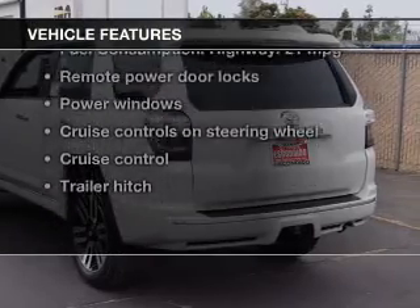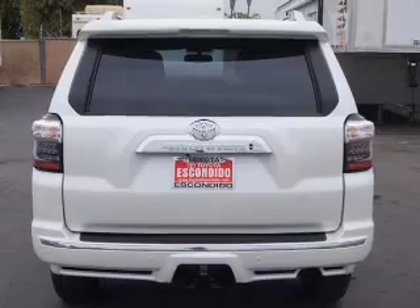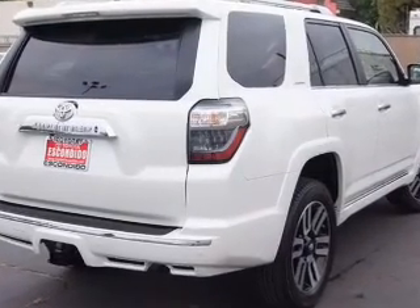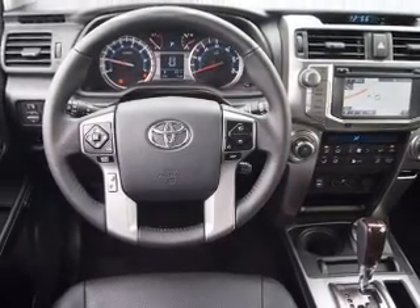Plus, enjoy these notable features that are included in this vehicle: power door locks, power windows, cruise control, Bluetooth wireless, an AM-FM stereo with a CD player, power mirrors, and power steering. Let us put you in the driver's seat today.